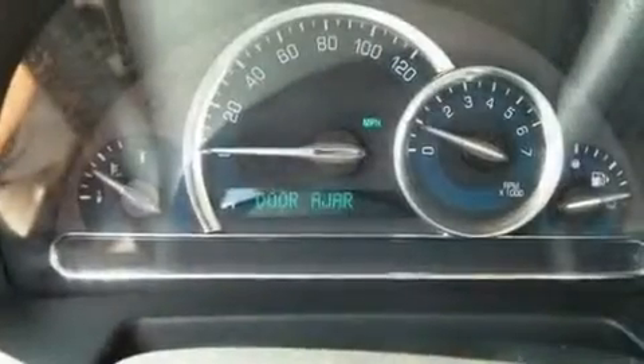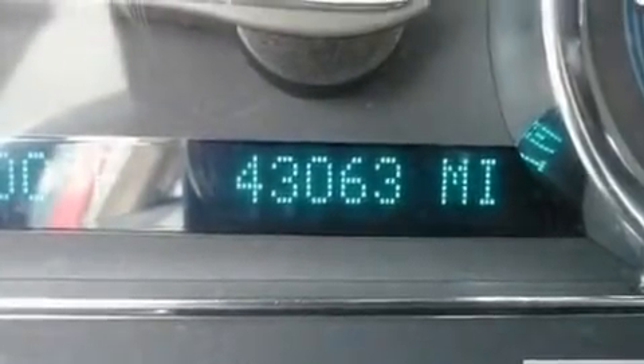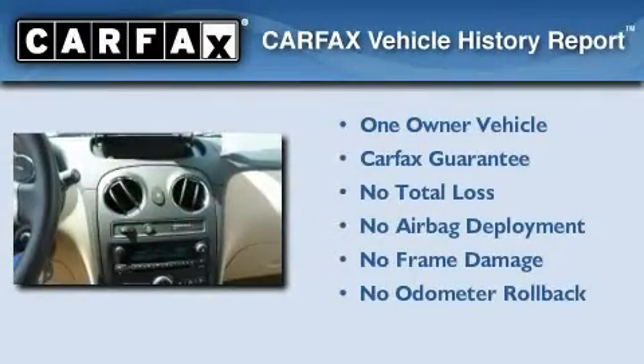With an EPA estimated rating of 32 miles per gallon on the highway, fuel efficiency is still high on the list of priorities. This Chevrolet has had only one owner, and it qualifies for the Carfax buyback guarantee.